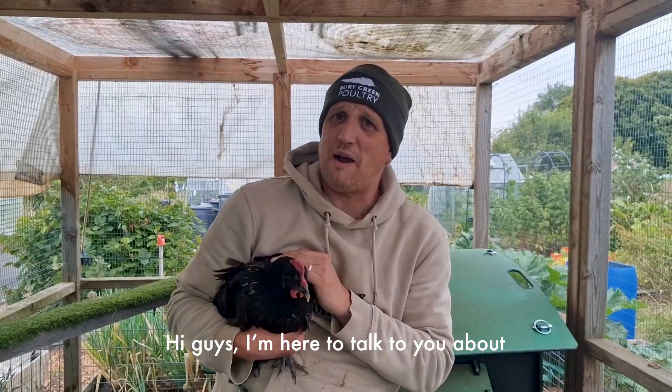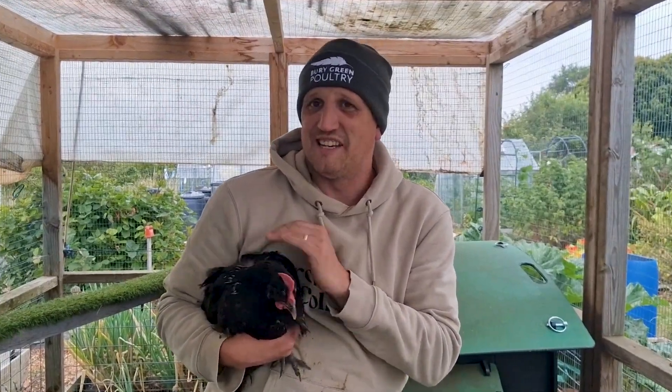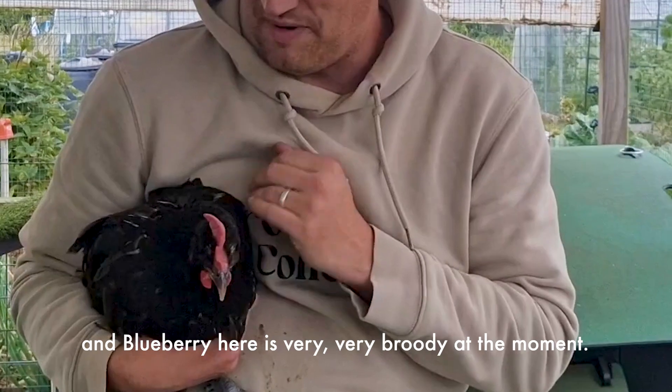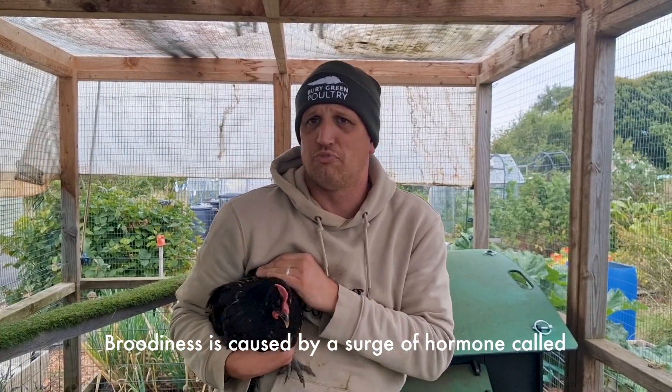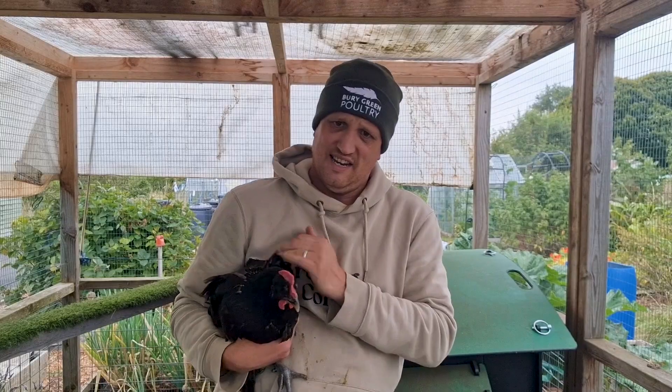Hi guys, I'm here to talk to you about broody hens. Blueberry here is very broody at the moment, and its broodiness is caused by a surge of a hormone called prolactin, which is released by hens. You can prevent this in a few ways.